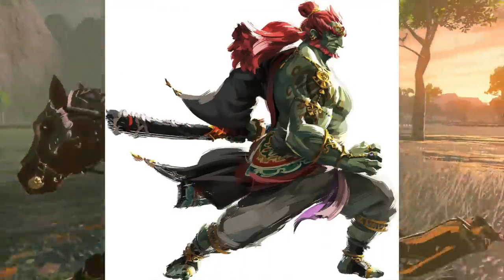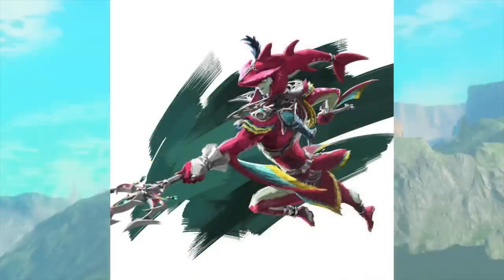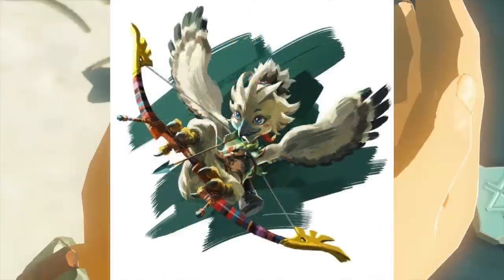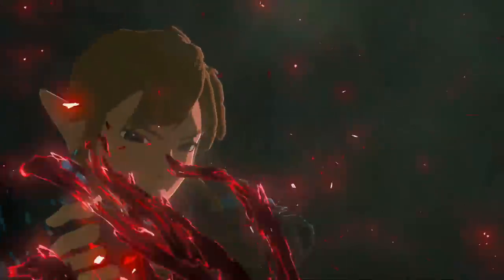We also got new official art — first up is Ganondorf, which is the big one everyone's been sharing. But we also got new official art for Sidon, Riju, and Tulin — the three characters we know fight alongside Link at some point during the game. I do have a theory that these characters might be related to some dungeons, but we'll talk about that in another video.